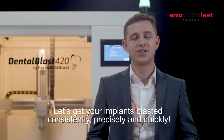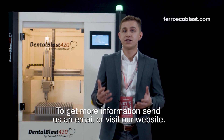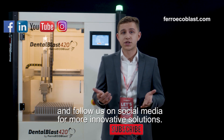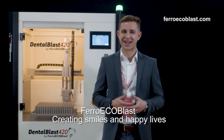Let's get your implants blasted consistently, precisely and quickly. To get more information, send us an email or visit our website. Don't forget to subscribe to our YouTube channel or follow us on social media for more innovative solutions. Ferro ECO Blast — curating smiles and happy lives!